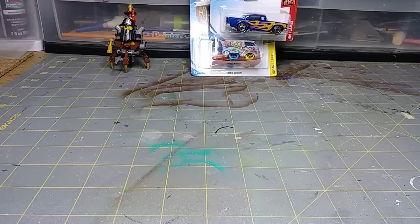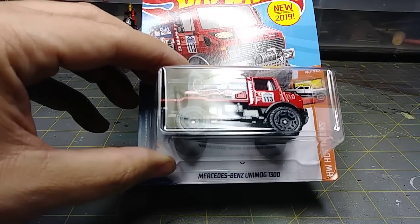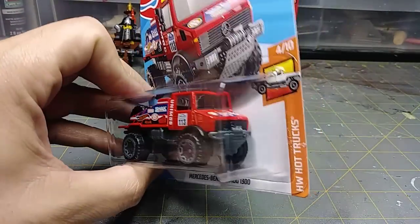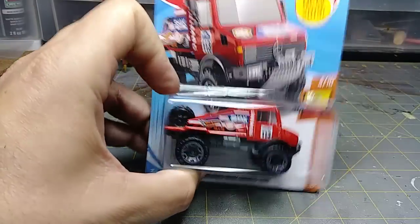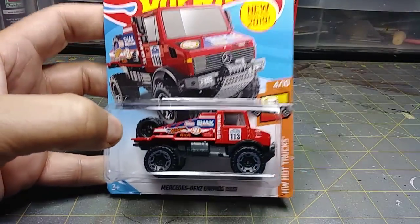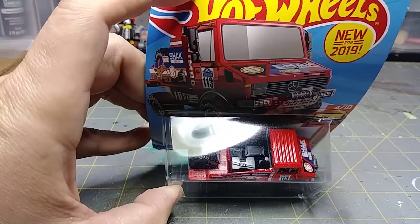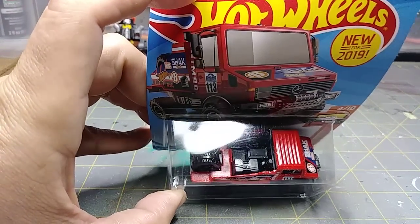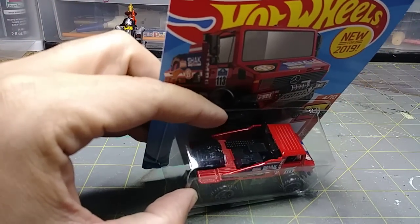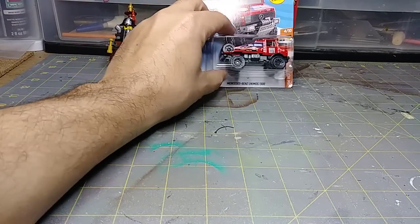I did happen to find some 2019 releases. This is the Mercedes-Benz Unimog 1300 — this looks like an aggressive beast. I'm definitely going to do a tire swap on this. It looks really good. It comes with two rear tires in the back, new for 2019. I highly recommend it. I'll be throwing some weapons on here — it's got a good toolbox in the back, and what looks like tank ramps.